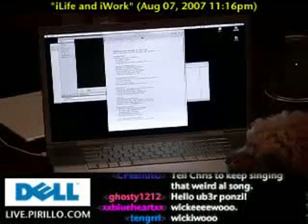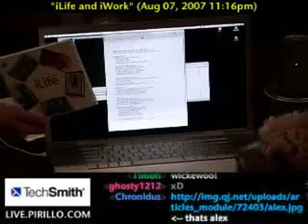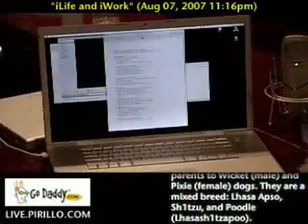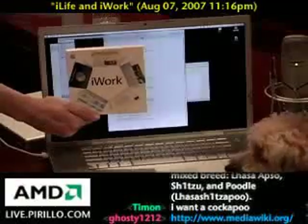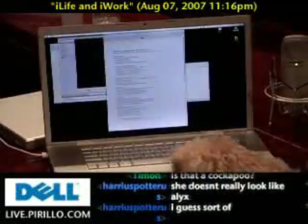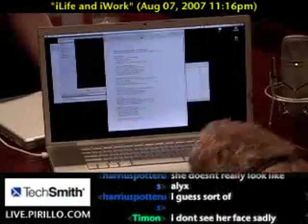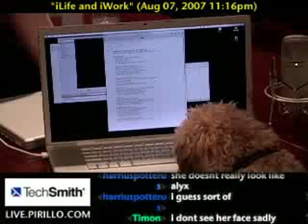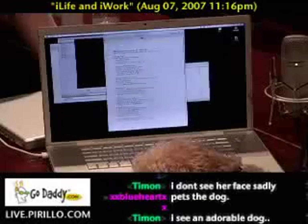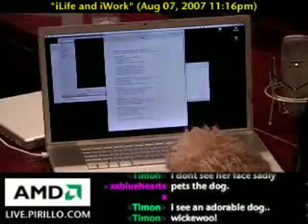I thought since Ponzi is wanting to learn more about the Mac and the software available, we'd show her the new versions of iLife 08 and iWork 08. These two were just released today. Thank goodness Lordcat went out to pick them up. These are going to be used specifically at the GnomeDex conference, which is coming up in about a day and a half. We're going to use Keynote and a couple of the other packages to keep things going.